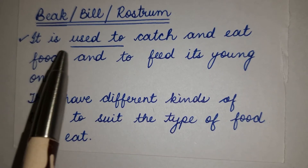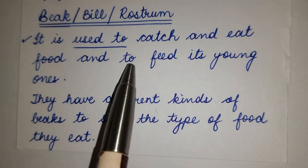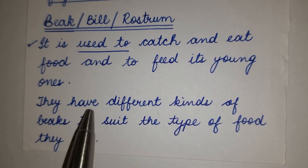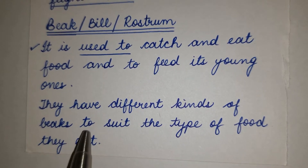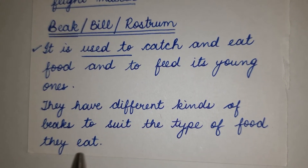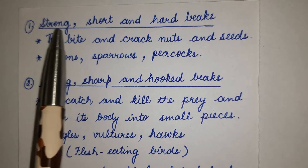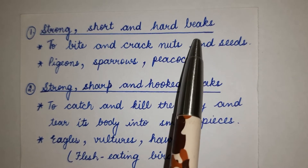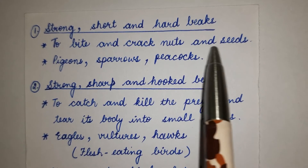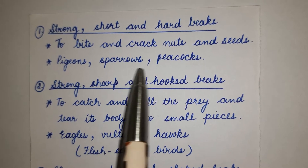Beak. The beak is used to catch and eat food and to feed their young ones. Birds have different kinds of beaks to suit the type of food they eat. Number 1: Strong, short and hard beaks — used to bite and crack nuts and seeds. Examples: pigeons, sparrows, peacocks.